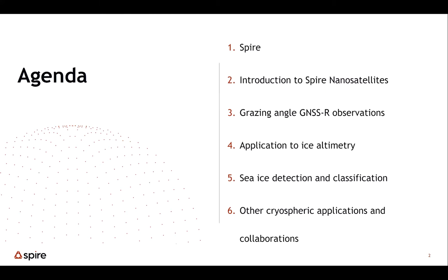I'll first do an introduction of the SPIRE nanosatellites, then talk about the observations we're mainly focused on today — what we call grazing angle GNSS-R or GNSS reflectometry observations. Then I'll talk about two applications: one is sea ice altimetry, and the other is sea ice detection and classification. I'll also talk about some other cryosphere applications and new satellites to finish off.